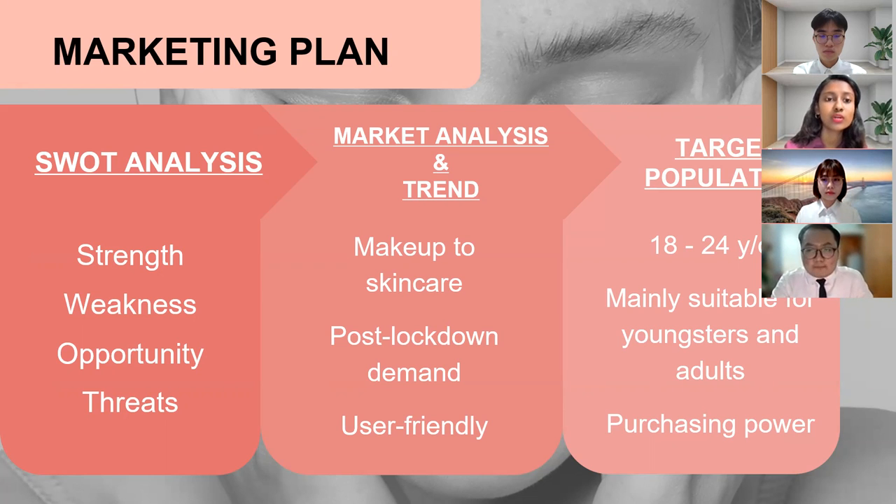O stands for opportunity: influencers' interest to review latest products, similar products on the market are more expensive, and high demand from people who are aware of good skin. T stands for threat: government tax, no loyal customers, and competitors launching new advertising campaigns.